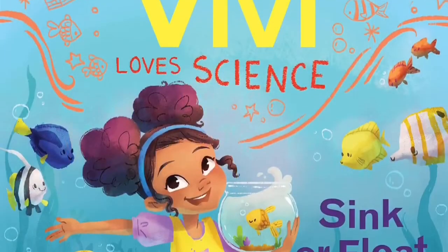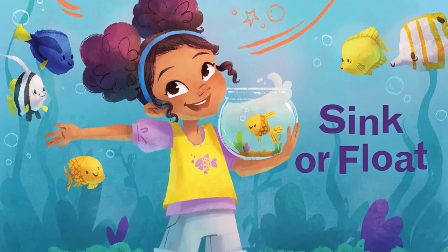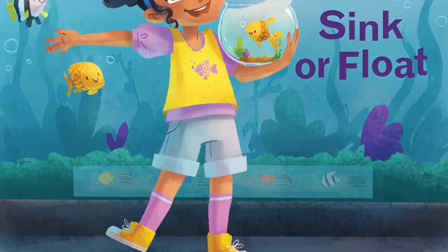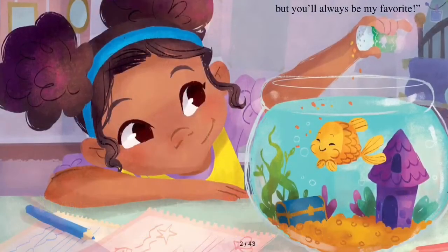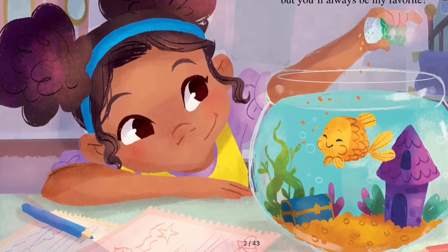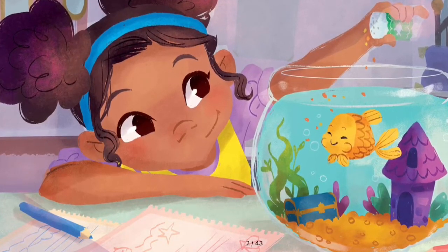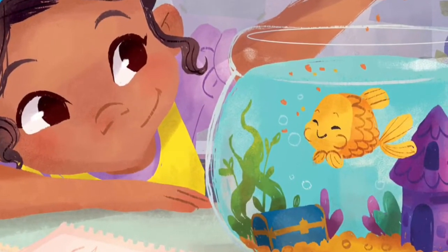Vivi Loves Science: Sink or Float. Written by Kimberly Derting, illustrated by Shelley Johannes and Joelle Murray, published by Green Willow Books. Vivi jumped out of bed. She fed her goldfish Bubbles. 'I'm going to the aquarium today,' Vivi said to Bubbles. 'I will see lots of fish, but you'll always be my favorite.'